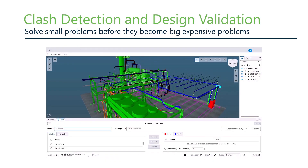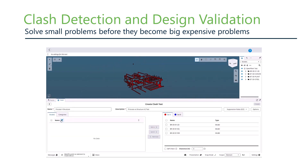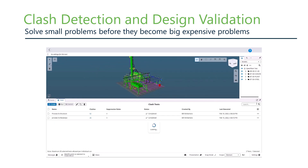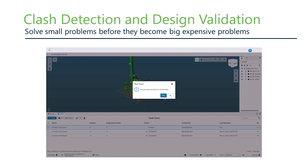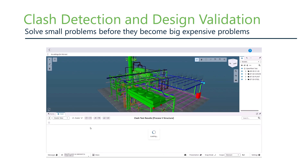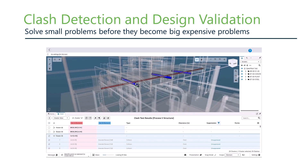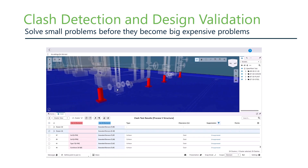We've done a lot of work enhancing our federated clash detection capability. It's now fully integrated into the iModelReview interface, so you can set up jobs, run clashes, and view clash results all within the same interface. We've also added clash clusters, which aggregates all clashes of a given object into a single group, making it much easier to create and assign issues. Issues creation is more streamlined and integrated into the clash UI. At the upcoming Year in Infrastructure Conference, we'll be introducing new functionality including clash grouping and clash statusing.